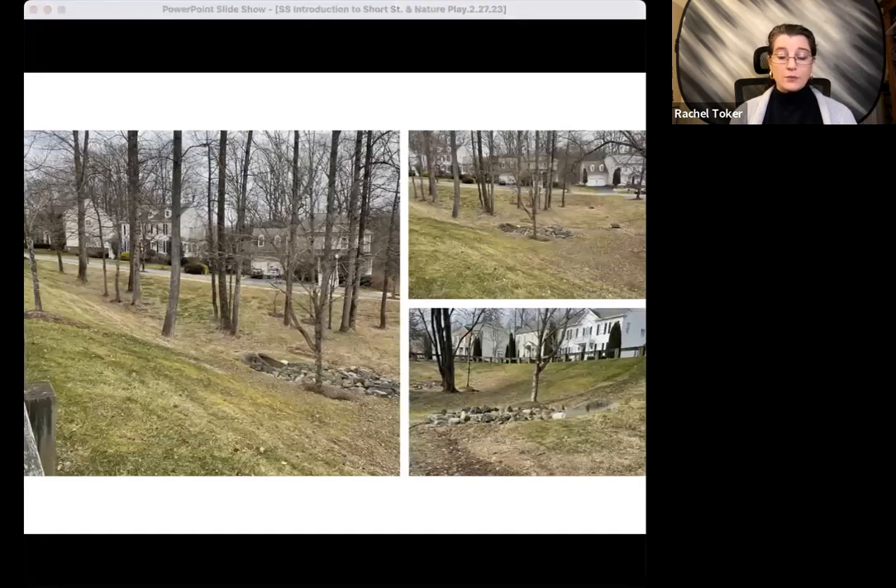Here's what the space looked like when we started. It has steep slopes with a smattering of trees. It was primarily covered with non-native grasses, including turf grass and invasive species, both of which have negligible ecological value and in some ways deleterious value. And it contains large tunnel inlets, stone riprap to slow water coming in through the tunnels, and the grates that drain the water out into the river.